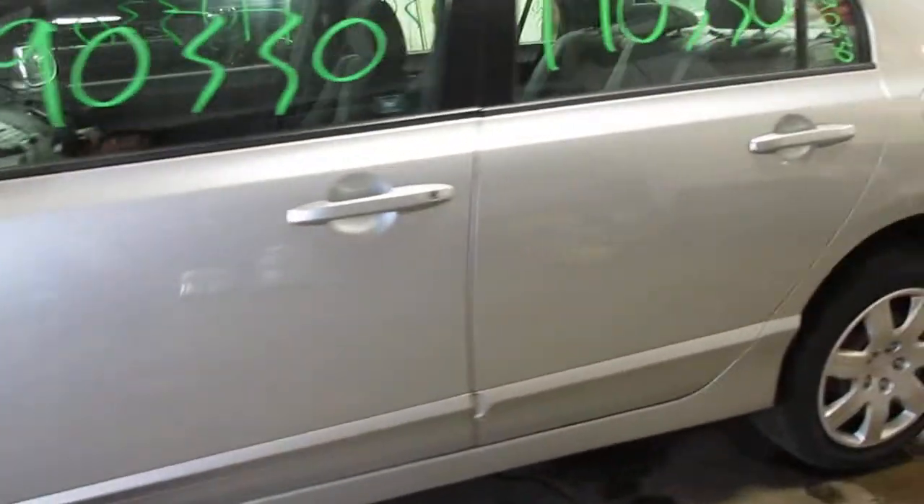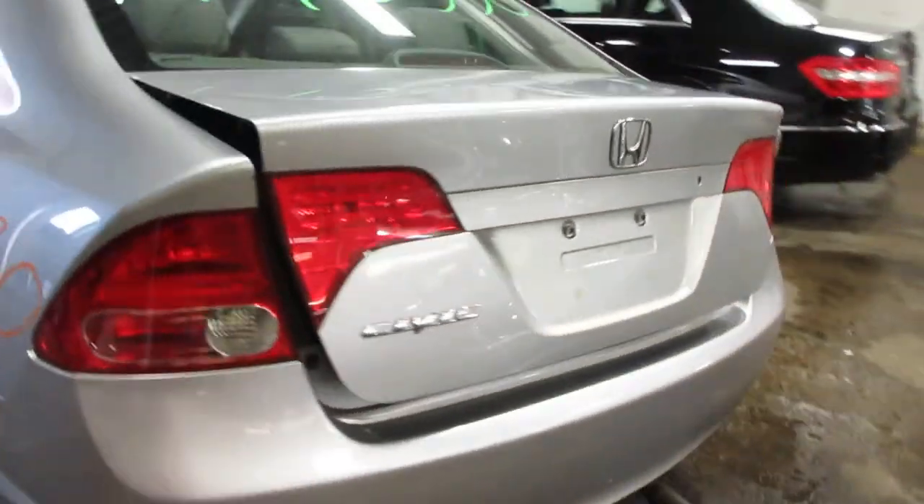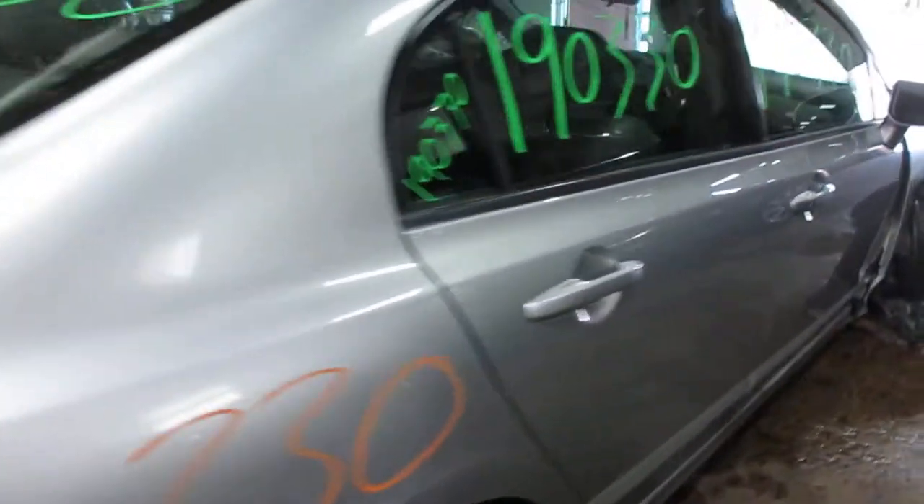Some pretty nice parts for this vehicle here. Nice rear bumper, deck lid, taillights. The rear bumper's just got a little scratch on it, not bad. And some nice passenger side parts as well.